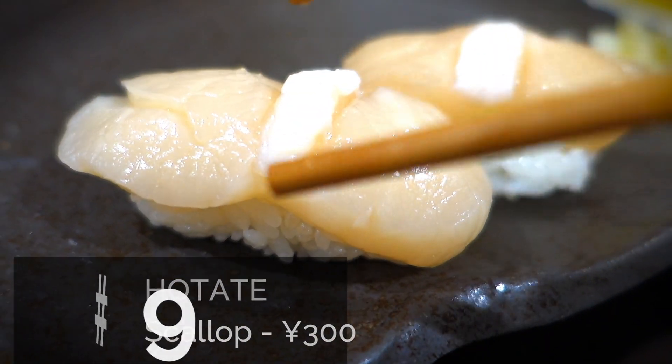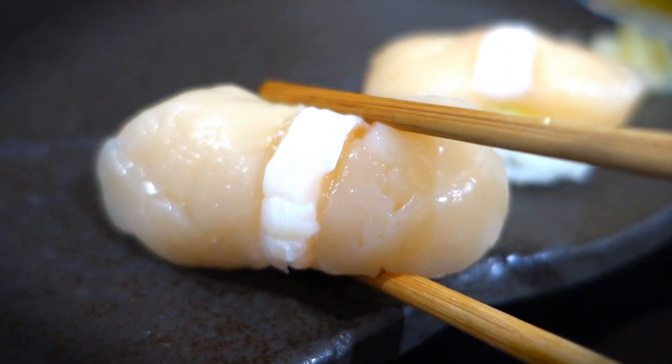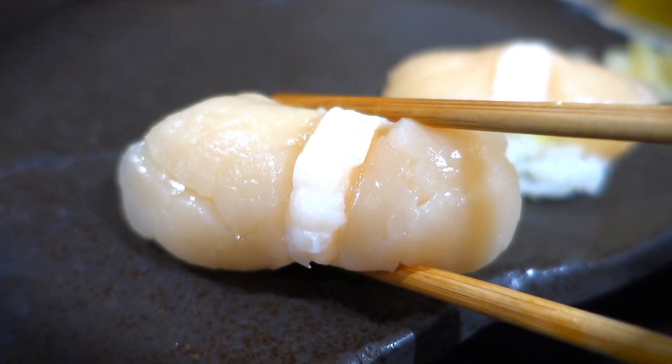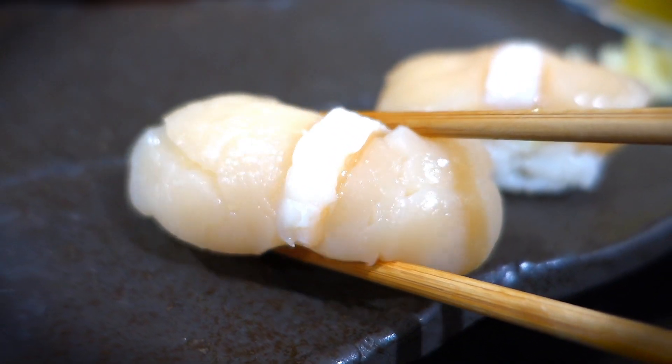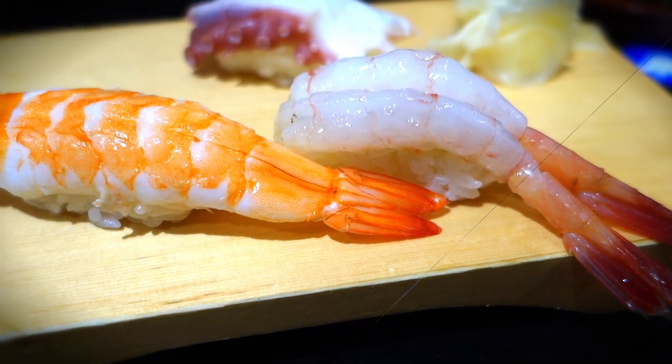The next sushi is hotate, which is scallop. This is one I fell in love with when I came to Japan — the hotate here is just so juicy. When you bite into it, you taste this fresh scallop flavor. I definitely love this one. Akina likes it but doesn't love it.